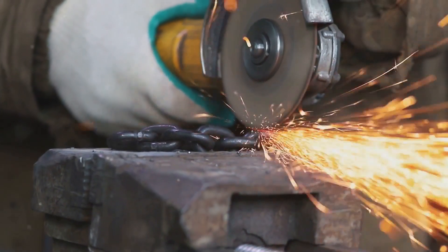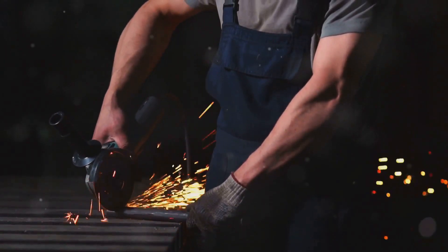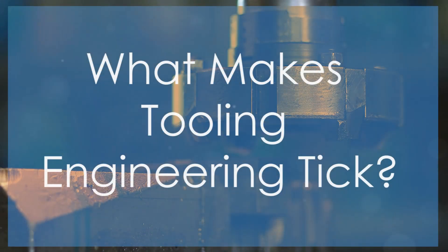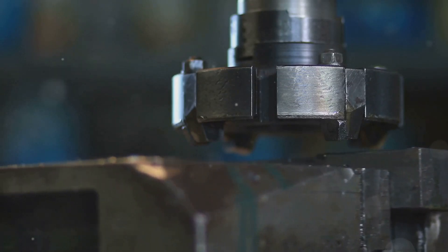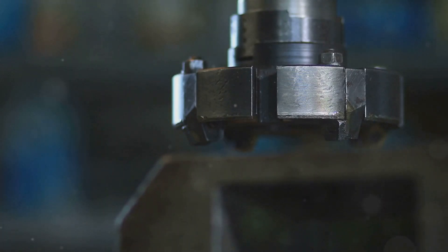We'll explore what tooling engineers do, the skills they need, and the challenges and rewards that come with the job. Get ready to unlock the secrets of a career path that's both technically challenging and incredibly fulfilling. At its core, tooling engineering is all about creating and improving the tools that shape raw materials into the products we use every day.